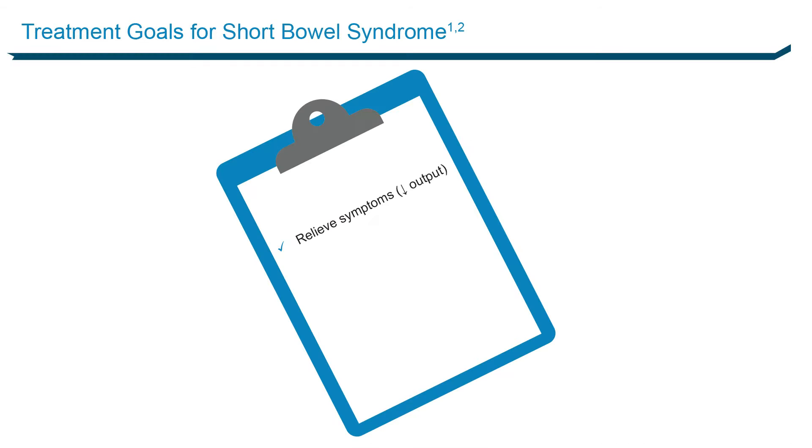What are your treatment goals? Fairly straightforward: lower output, lower output, lower output. In other words, she's going to be happier and you'll have fewer problems to deal with. Get adequate nutrition. And then somehow, whatever you can do, increase the absorption of the remaining intestines.